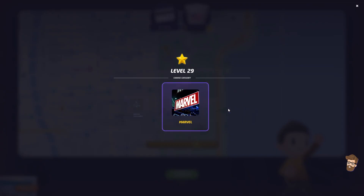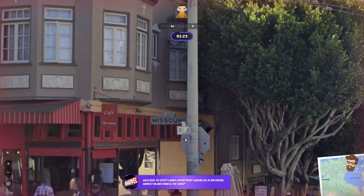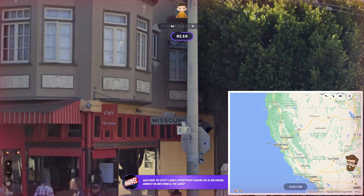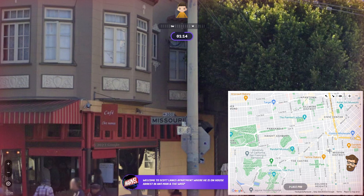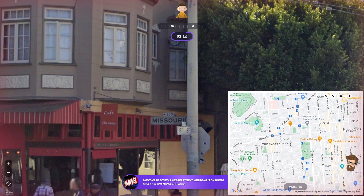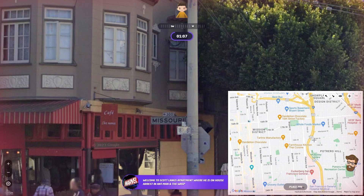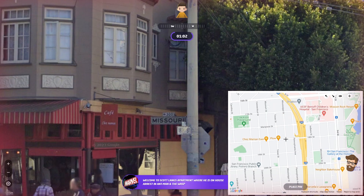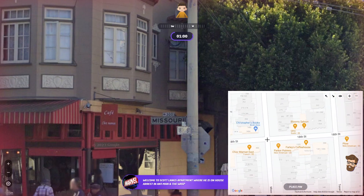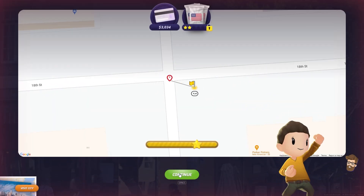Level 29, Marvel — let's keep going. Welcome to Scott Lang's apartment, where he is under house arrest in Ant-Man and the Wasp. This is San Francisco — we have Missouri and 18th Street. San Francisco has numbered streets for part of their setup. 16th Street, 17th Street, 18th and Missouri. Bryant, Potrero, Carolina, Connecticut — I'm going to go for Missouri. I'm going to find myself right in the intersection. Four yards away — I'll take that!